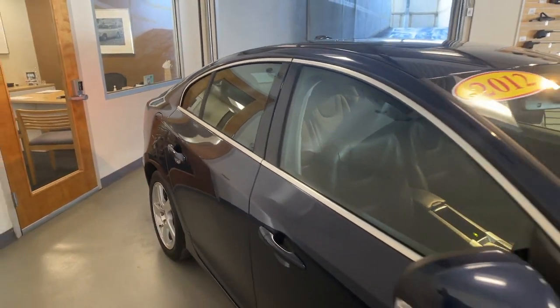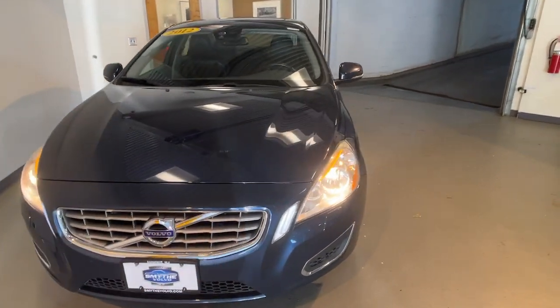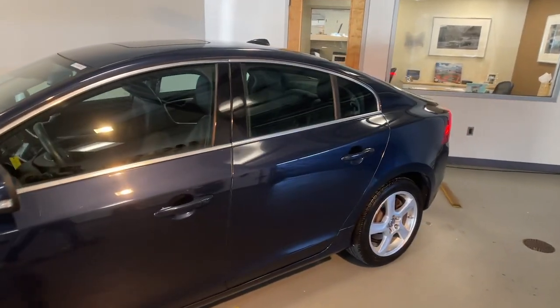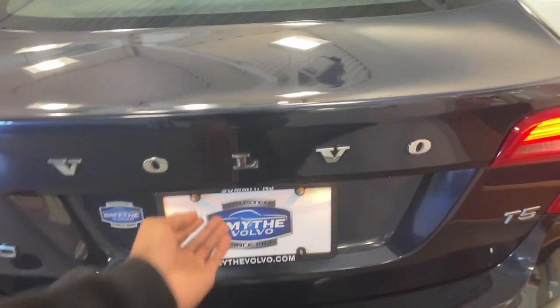You will be amazed by this 2012 Volvo S60. With less than 90,000 miles on the odometer, this vehicle provides excellent value. This athletic S60 delivers engaging performance and peace of mind, wrapped in stunning contemporary style. Make the most of every journey in this gracefully sophisticated compact luxury sedan.